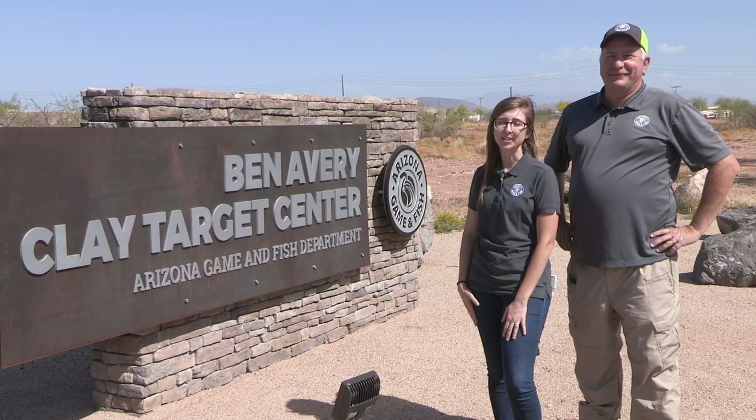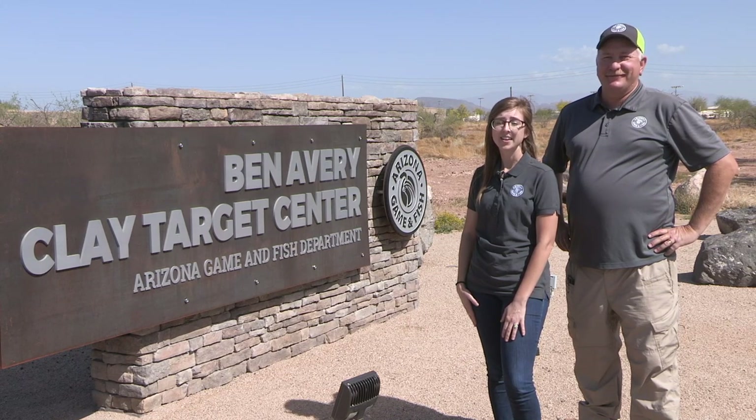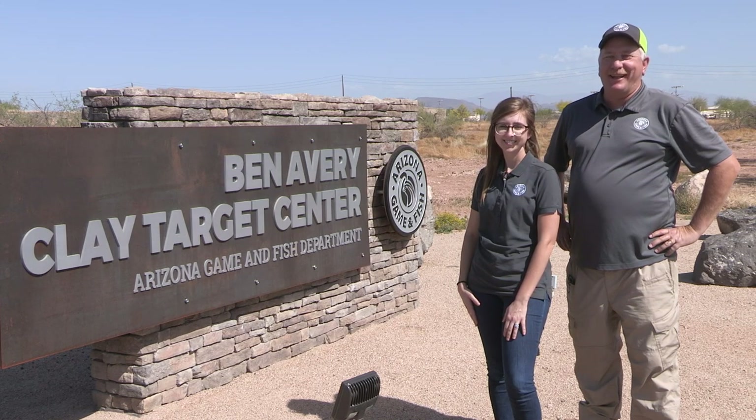We're here to help and we enjoy doing it, so don't hesitate to ask. Thanks for coming to the Ben Avery Clay Target Center. Have a safe day — now let's go break some clays.